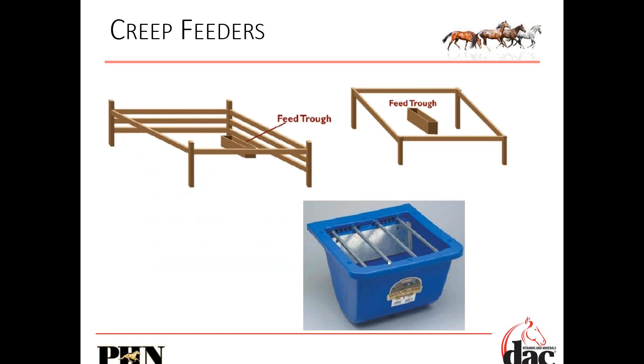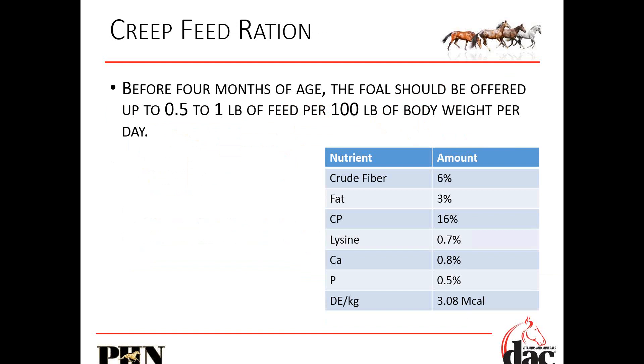There are creep feeding options — this is the simplest; if you don't want to build something like this, there are multiple different options. What's a creep feeding ration going to look like? Before four months of age, the foal should be offered up to half to one pound of feed per day per 100 pounds of body weight — a growth ration or oats. Fat content doesn't need to be very high. Crude protein around 16%. Lysine, calcium, phosphorus, and energy content are important. We want to make sure that we're feeding alfalfa. The colt grower supplies the vitamins and minerals, but the alfalfa gives us the lysine, crude protein, and additional calories.